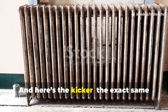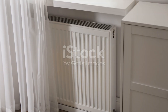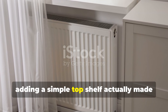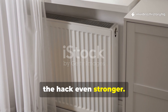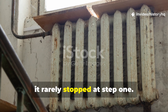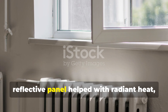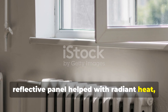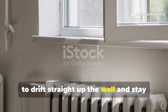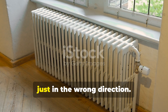And here's the kicker: the exact same setup works just as well today. Adding a simple top shelf actually made the hack even stronger. Wartime ingenuity rarely stopped at step one. Families quickly noticed that while the reflective panel helped with radiant heat, convection — warm air rising — still tended to drift straight up the wall and stay trapped there. Good heat, just in the wrong direction.